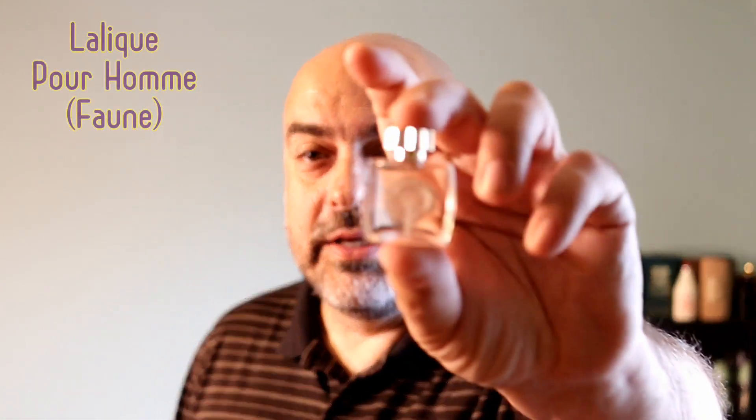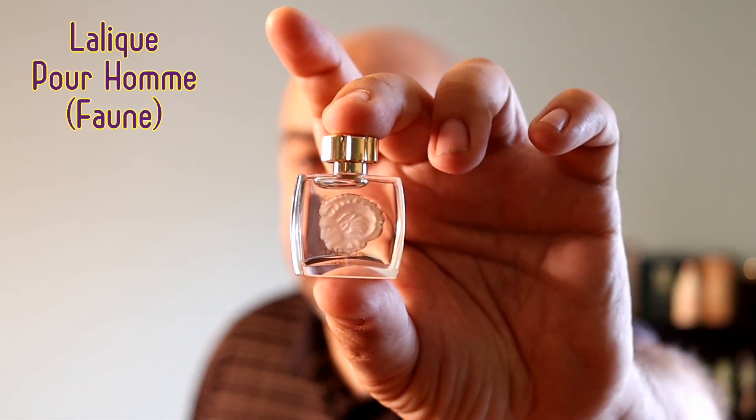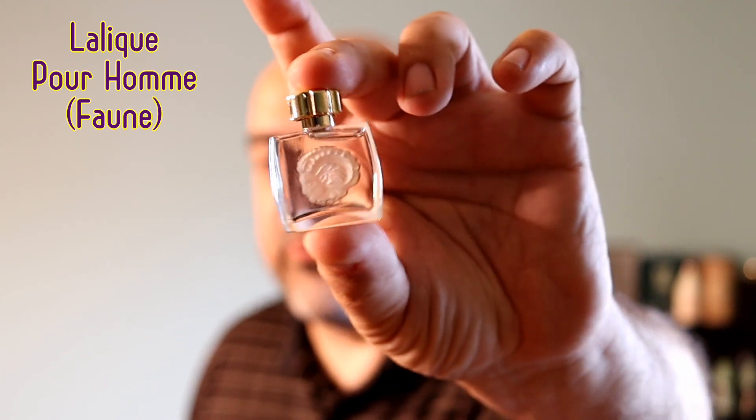The first one I was only able to track down — I got these two little miniature bottles of this fragrance. It is the Pour Homme flanker called La Fawn. That's the one that has the fawn head in it; it almost looks like a spiral when you look at it from a distance, like a snail, but it's a fawn's head.